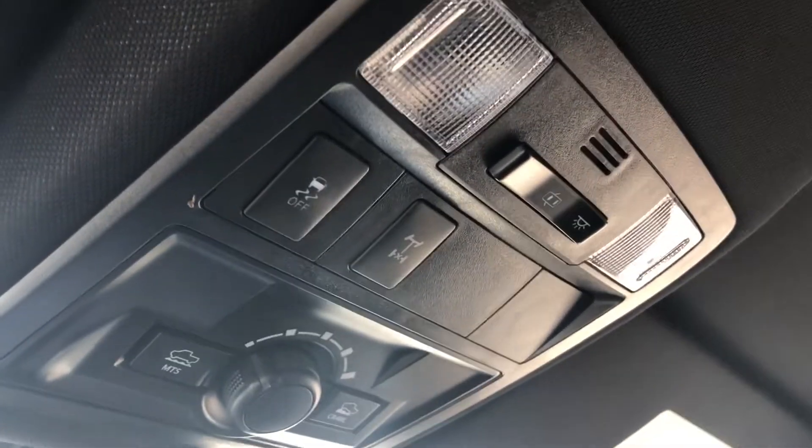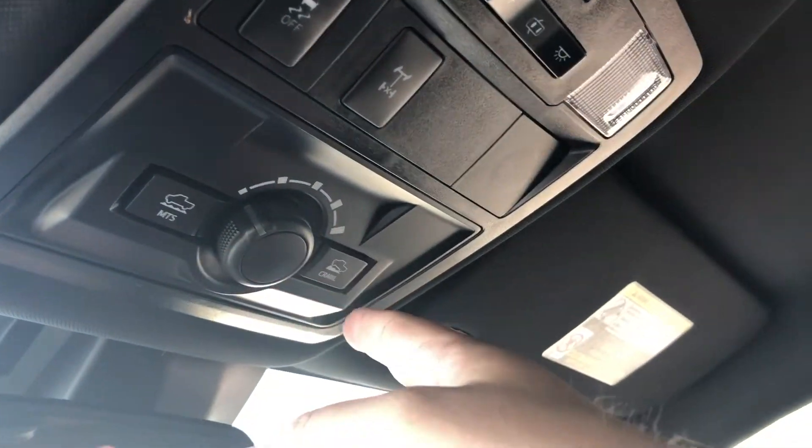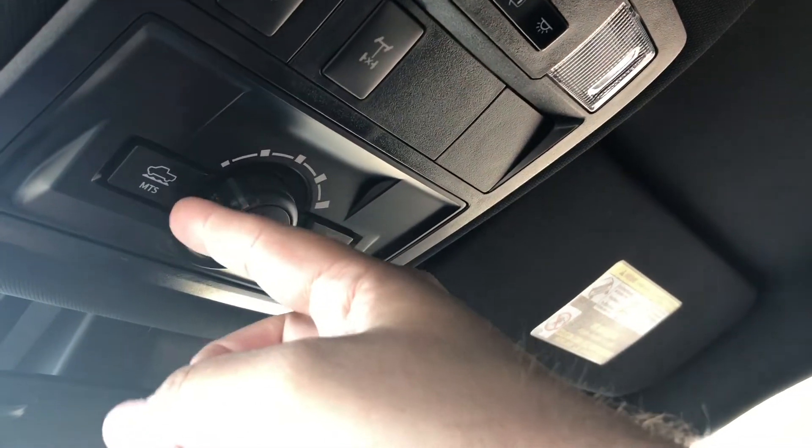Next we do have an overhead console, so you do have the interior dome lights, as well as your anti-skid off button, as well as selectable drive modes.